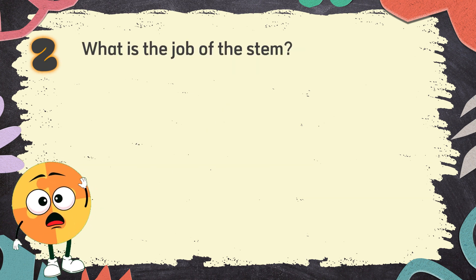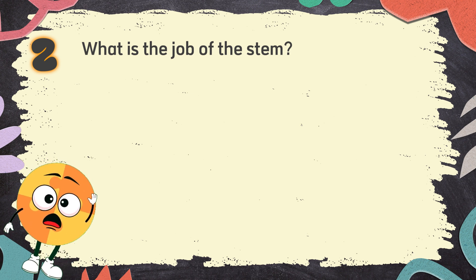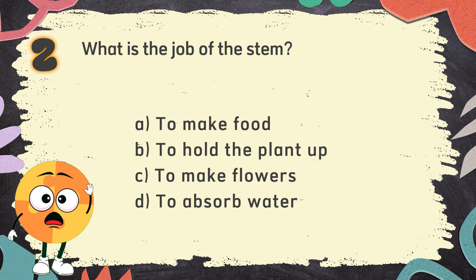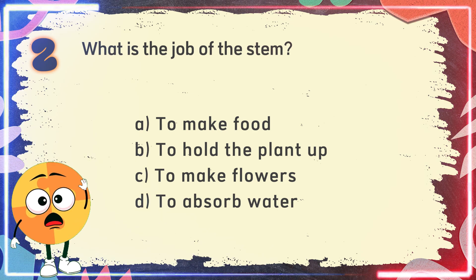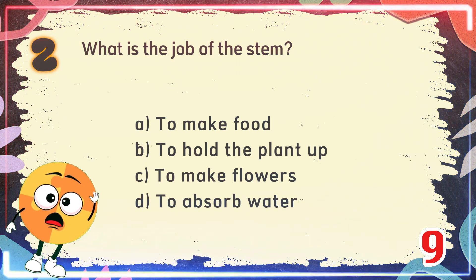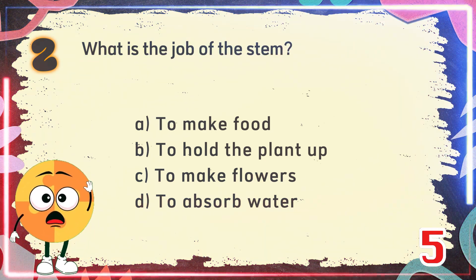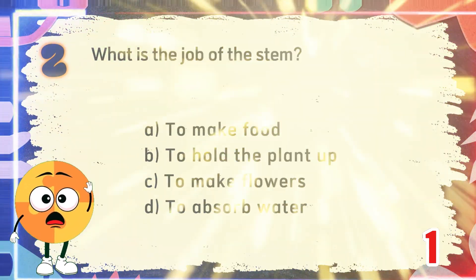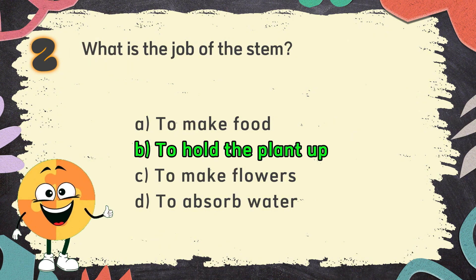Number 2. What is the job of the stem? The choices are: A. To make food, B. To hold the plant up, C. To make flowers, D. To absorb water. The correct answer is B. To hold the plant up.